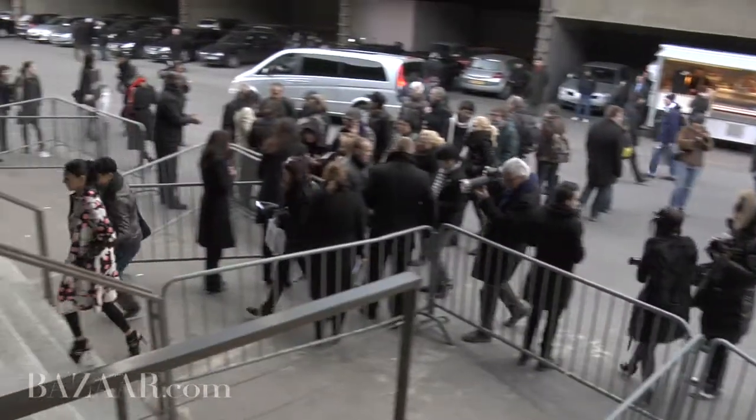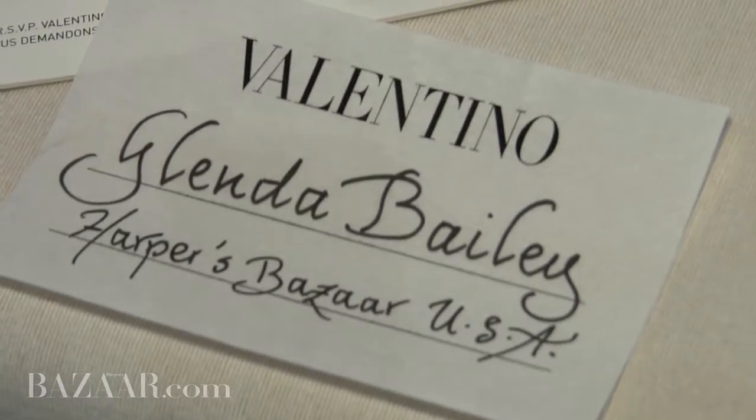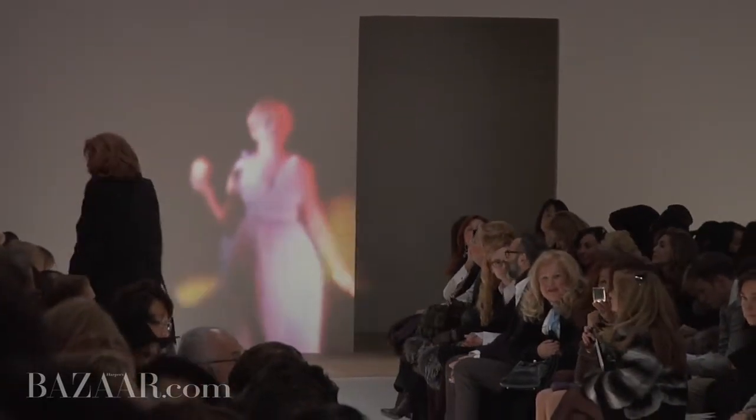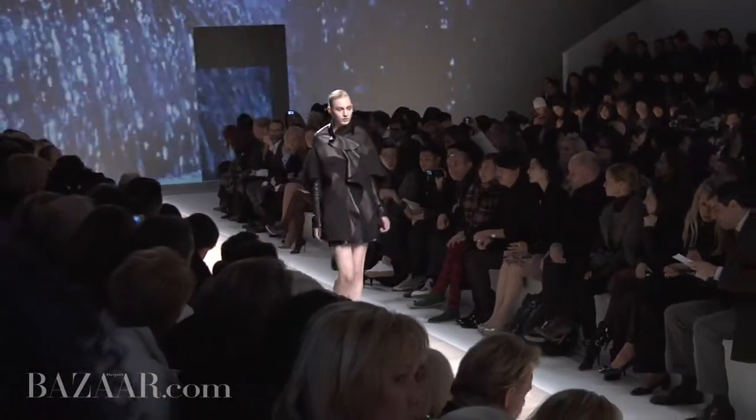We are waiting for the Valentino show to begin. It's very exciting because, as you can probably see from the wall, there are lots of very interesting mystical circus-like imagery and I'm sort of wondering what that's got to do with the show. So we were about to find out.